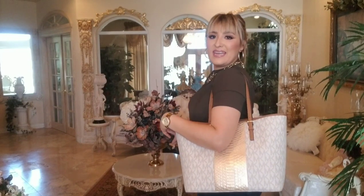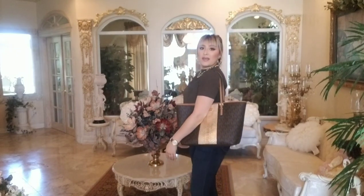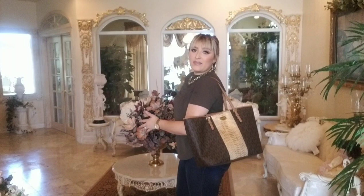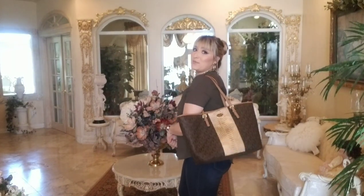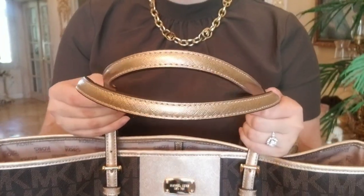Now I'll stand up and do some mod shots so you can see how the bag lays on my body. For reference, I am five-six. This is where the bag lays on me — I don't usually wear it right up high, but you could do that if you don't stuff it as much as I do. Usually when I'm running out of the house I carry it like this on my shoulder.